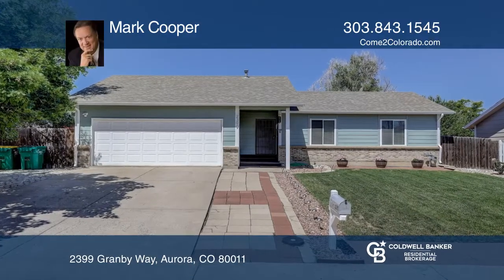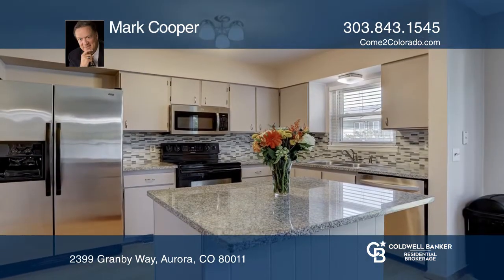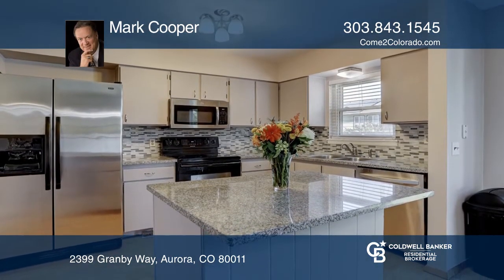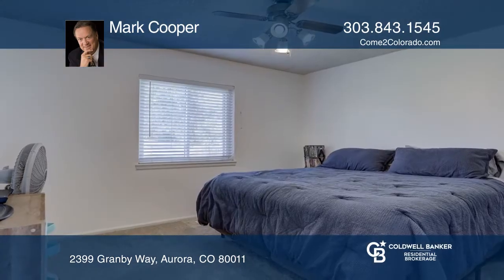Come see this updated home which features granite counters and backsplash in the kitchen with refinished cabinets and a pantry. The main floor layout is open from the kitchen through the nook into the family room. There are three bedrooms on the main floor and an updated bath.